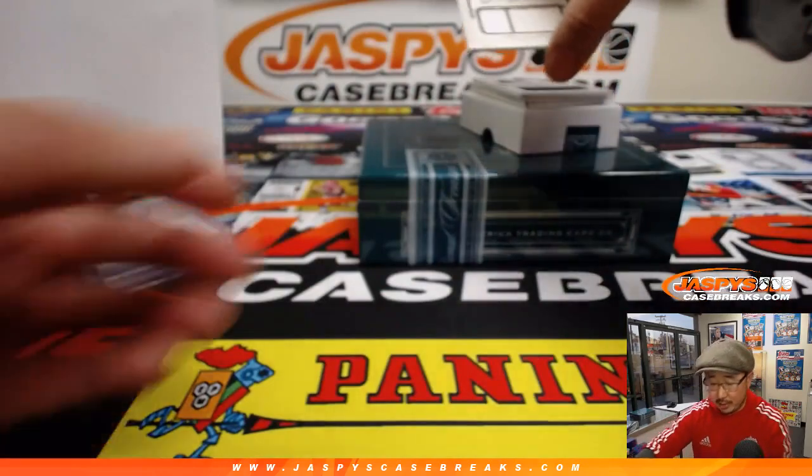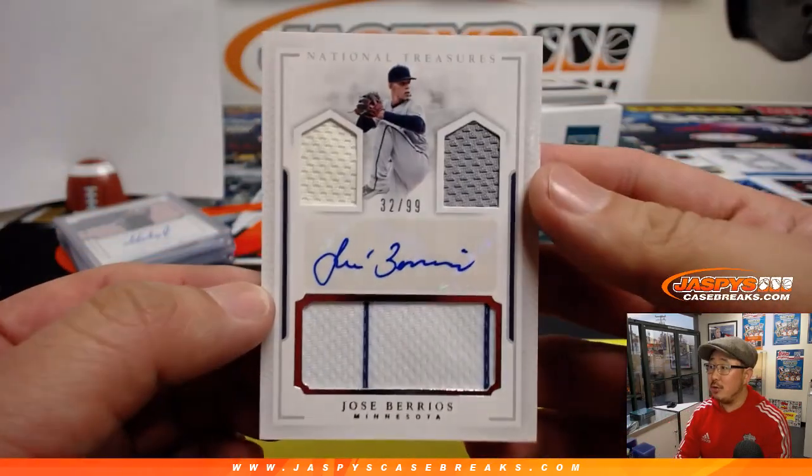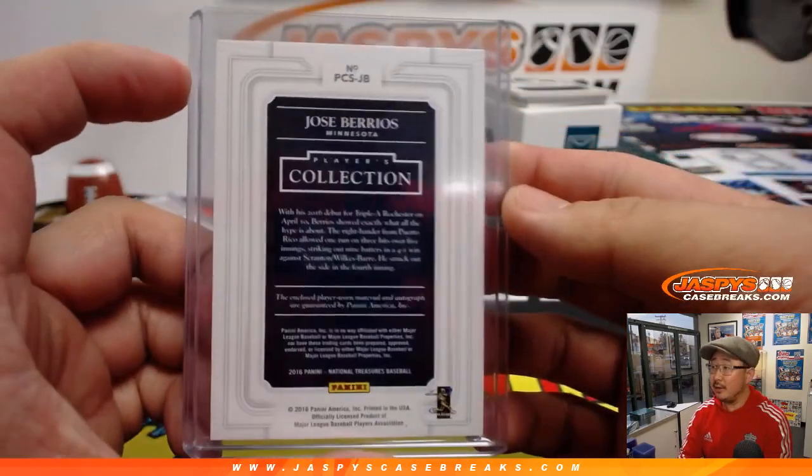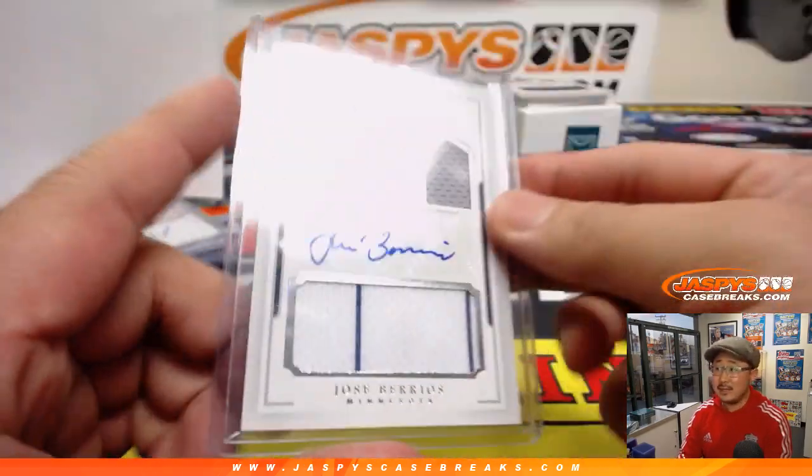We got Jose Barrios coming up, going to 32 out of 99. Jose Barrios going to Ed Aarons. Nice jack-o-lantern face — an autograph in the middle. I think he should have a nice season this year.